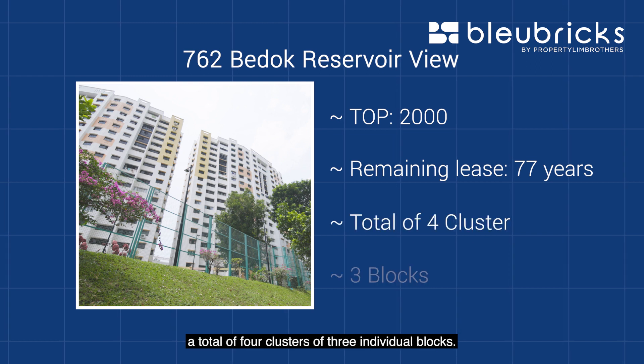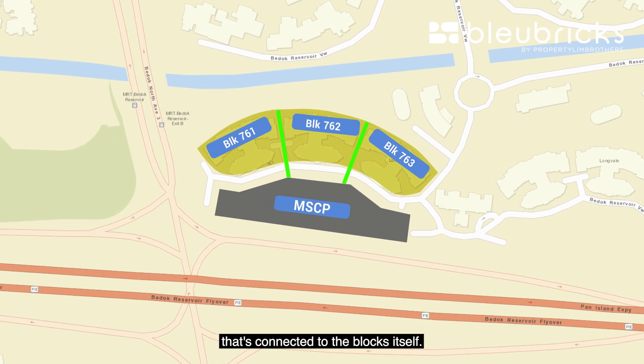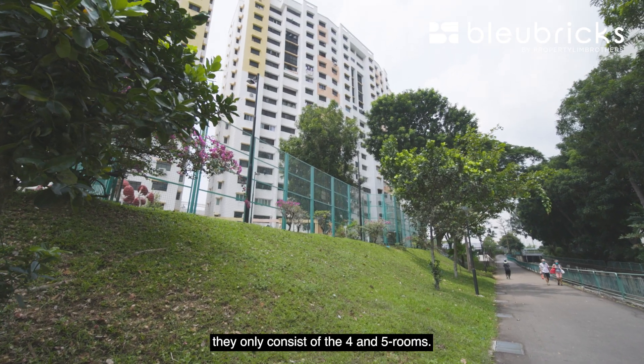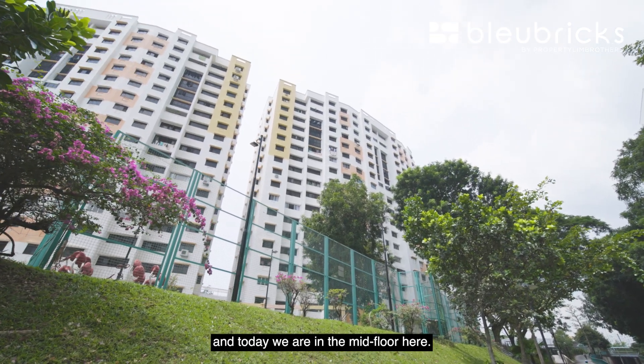There are a total of four clusters, each of three individual blocks. Each block has its own little private car park right in front, connected to the block itself. The blocks consist only of four- and five-room units. The highest floor on this block is level 18, and today we are on a mid floor.